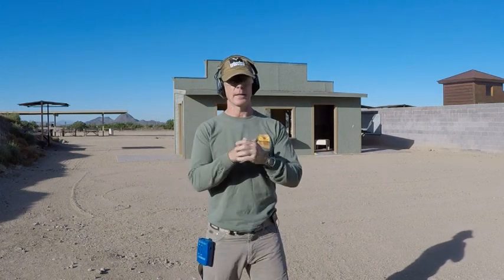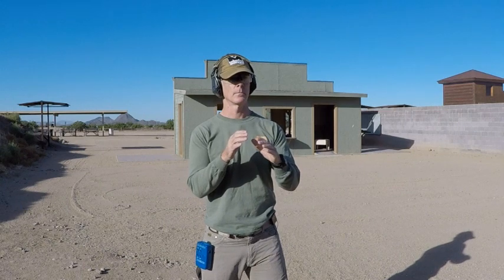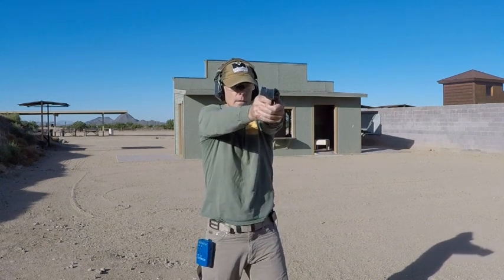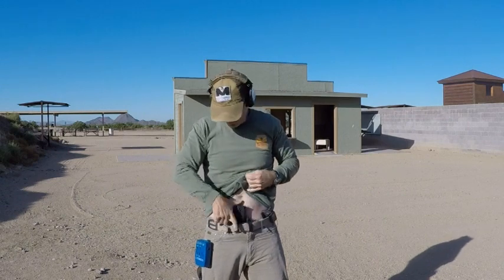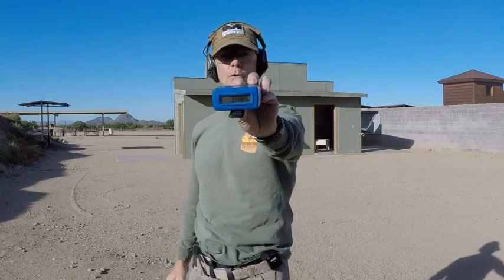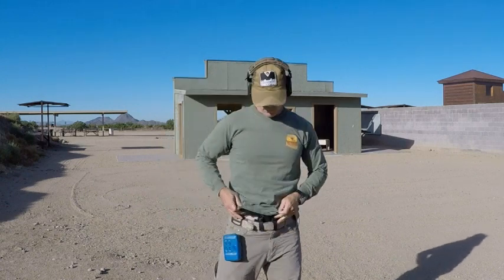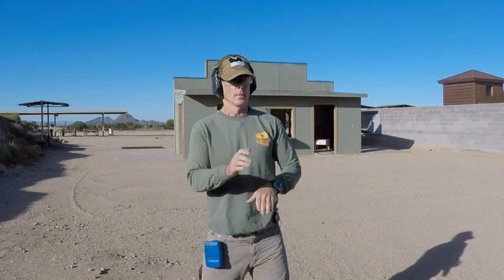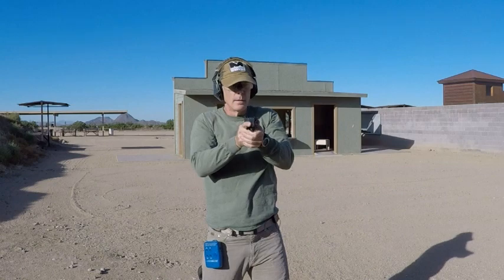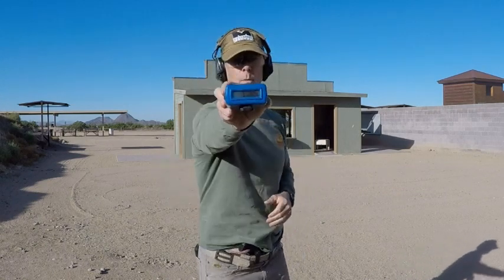Starting in what I call the fence position — a good defensive position — for consistency. First shot out of the holster is 1.14. Second shot: 1.15.